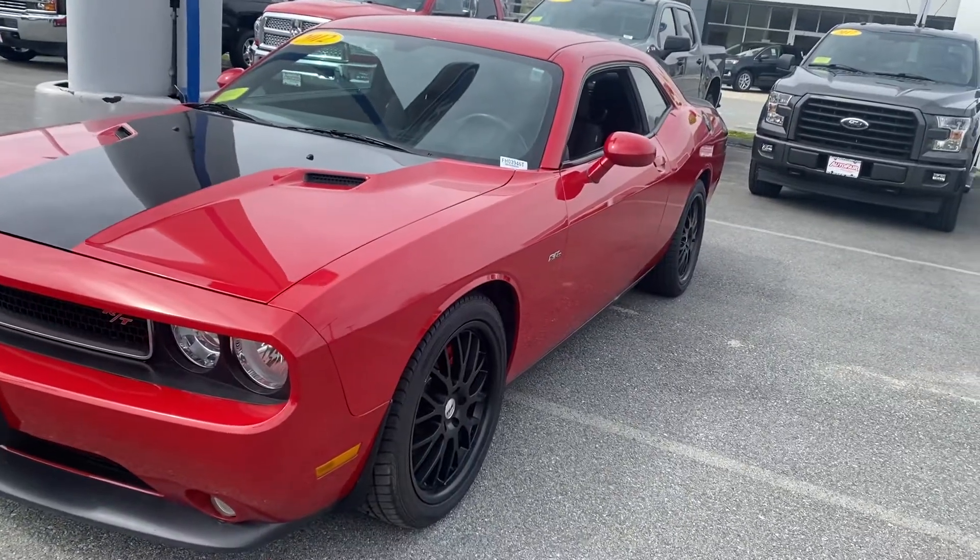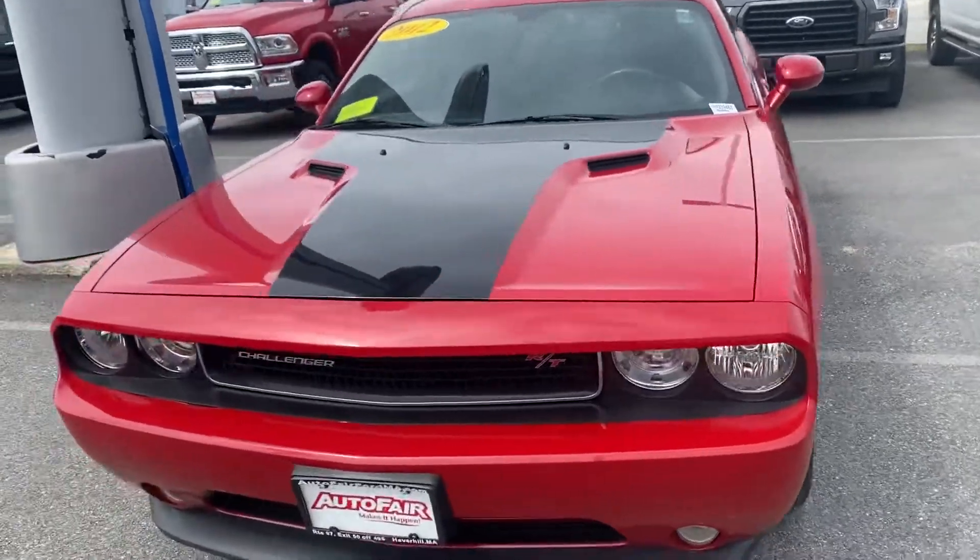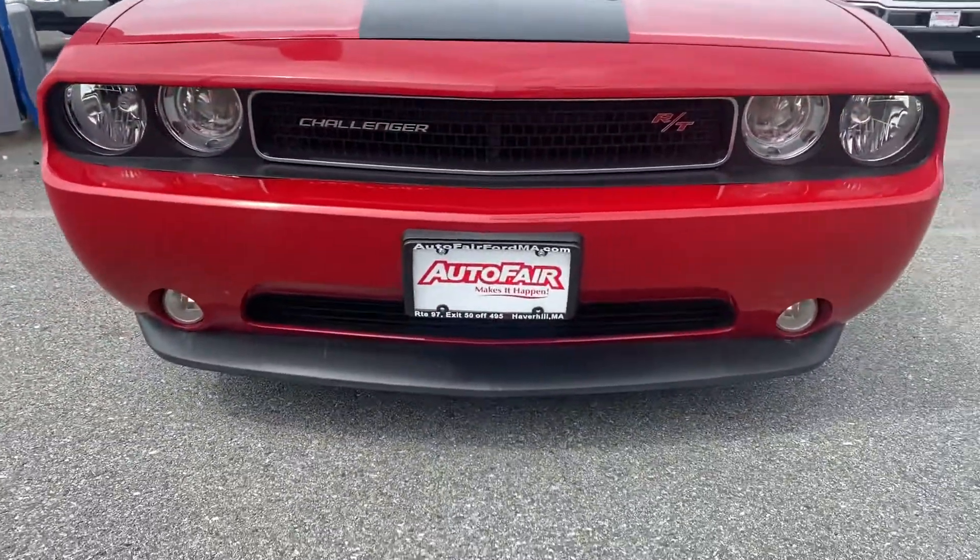Hey Brandon, this is Arnie from Montefiore Ford. Just a little walkout of the Dodge Challenger that you've asked for.